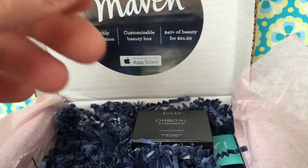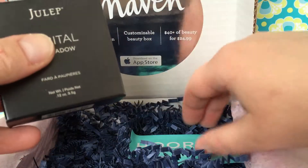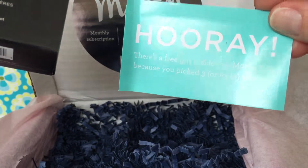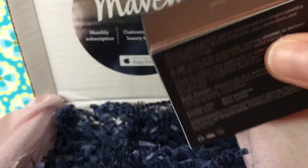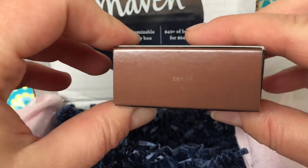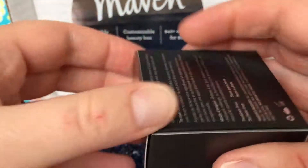And then because I ordered three extras — they're called add-ons — when you add three additional products to your monthly box, they send you a free gift. So I earned a free gift, and this is their orbital eyeshadow. I actually have it in two other colors — if you go back through my videos you'll see those — but this one is called Zenith, and I don't have this one.